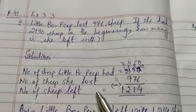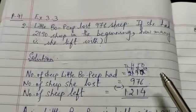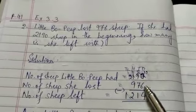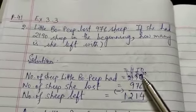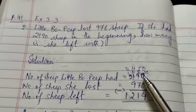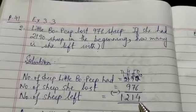Therefore, number of sheep left equal to — how do you get it? By subtracting from the total number she had: 2,190 minus 976. In the ones column there is 0, so you borrow 1 from the tens column. This becomes 10 ones. 10 minus 6 is 4 ones. Write 4 in the ones column.